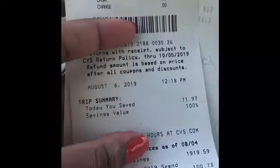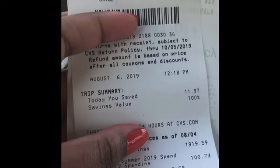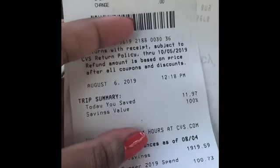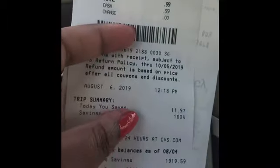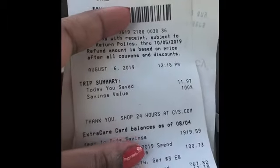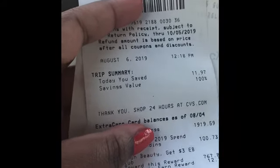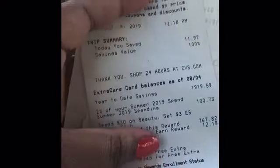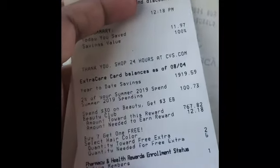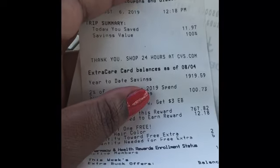I paid $0.99 and I saved $11.97 — 100% savings, baby! I never really paid attention to the savings value of 100%, but I saw Couponing with Star doing it and I was like, okay, let me start looking at that and see what I can say. Because I really don't be looking at all this — I just go in there and coupon and look at what I'm getting when I come out the door.